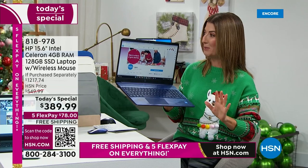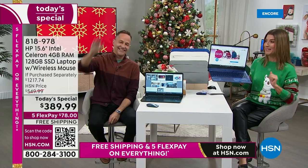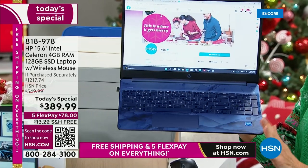With all the value of the extras, it's like getting the computer for free — we're going to break it all down. How does a free computer sound? Computers are usually expensive, but this one actually starts with a three in that today's special price.